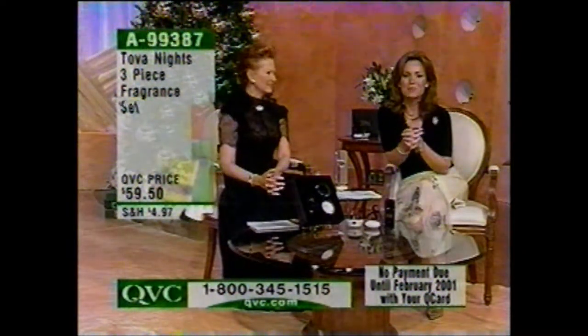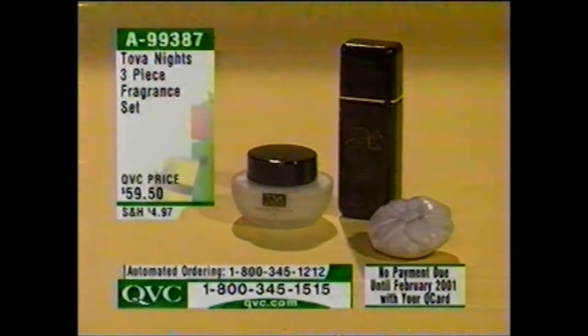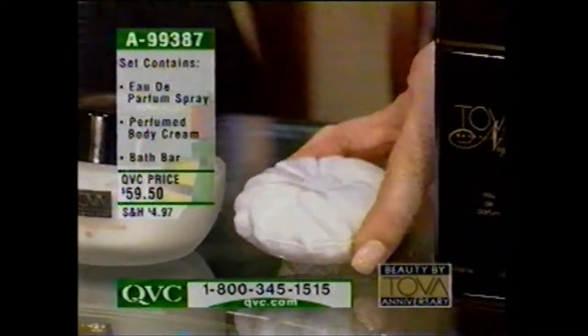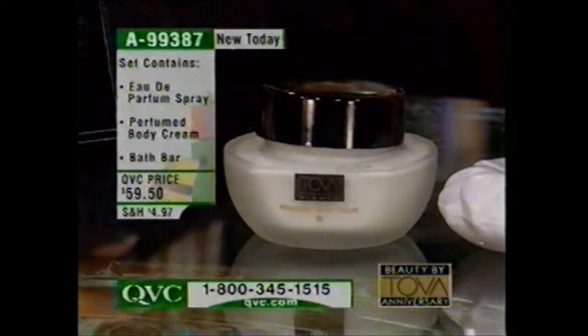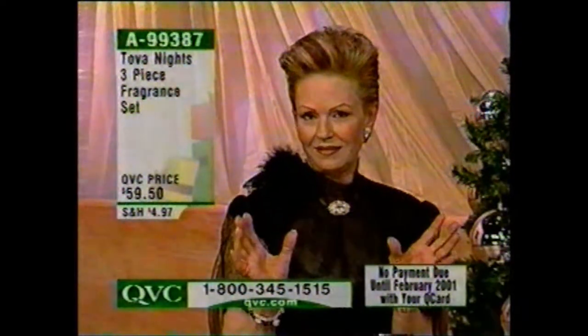Coming up next, the Tova Nights three-piece fragrance set. You're going to get the Tova Nights Fragrance in the 3.3-fluid-ounce size — the largest size we offer and the best value — plus a wonderful Tova Nights Bath Bar, and the Tova Nights Body Cream in the full-size three-ounce. The body cream is decadent and wonderful. The fragrance is the champagne, uninhibited sister of Tova.